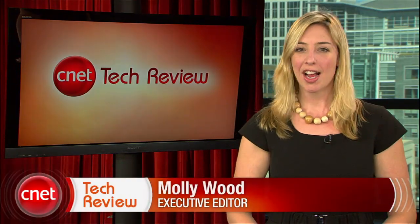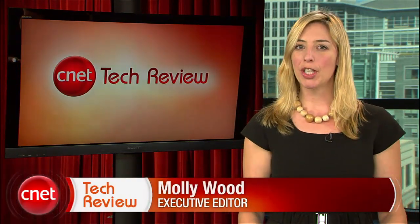Hi everyone, I'm Molly Wood, and welcome to the CNET Tech Review, where we collect our hottest videos of the week and tell you what's good and what's bad in the world of tech, plus offer some unique tech wisdom in the form of the Bottom Line. Let's start with the good.